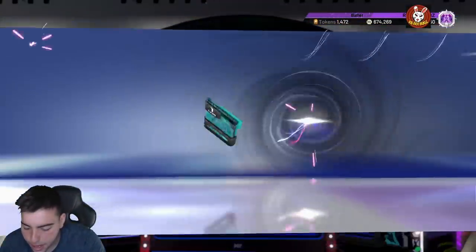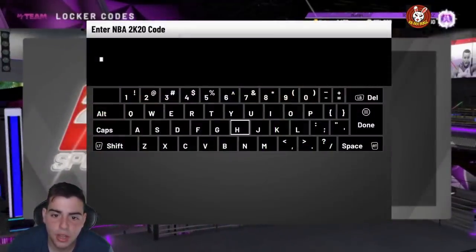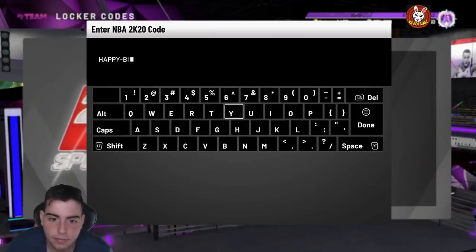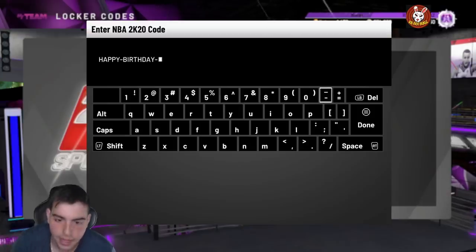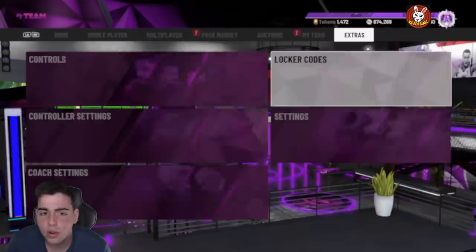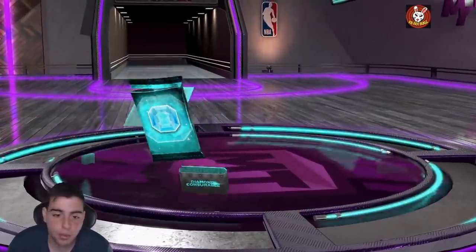We're gonna show you one more locker code before we pop the pack. This one is a bit old but still available for one week: happy-birthday-shaq (S-H-A-Q). This one gives you a chance at the Prime Pack or Shaq himself - that's really what it gives you. So: happy-birthday-shaq. That's the last locker code.